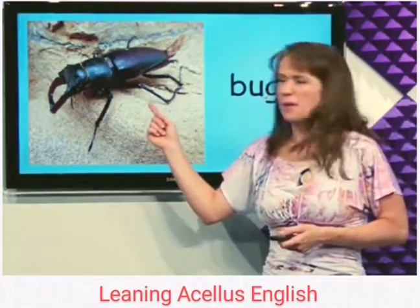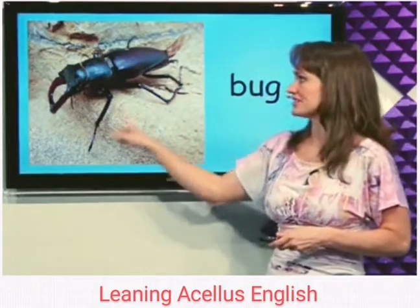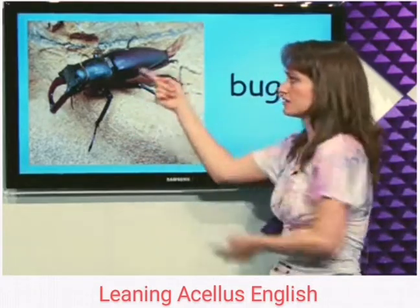What's this? Bug. Bugs can be kind of creepy. They have legs and they're small. Bug.